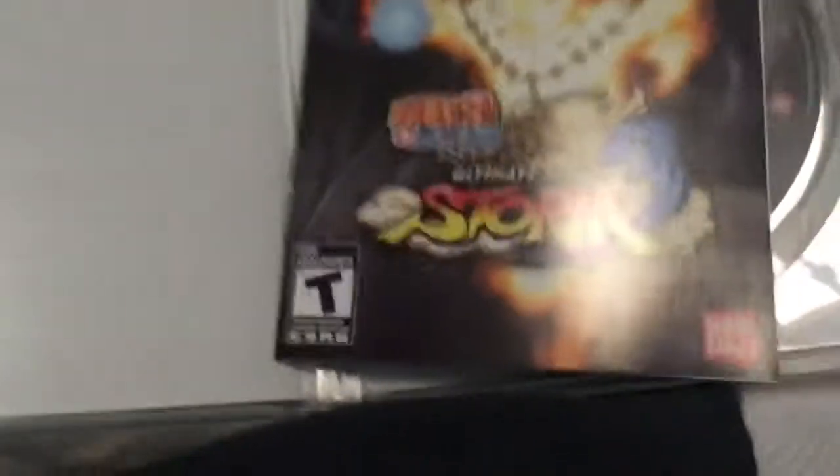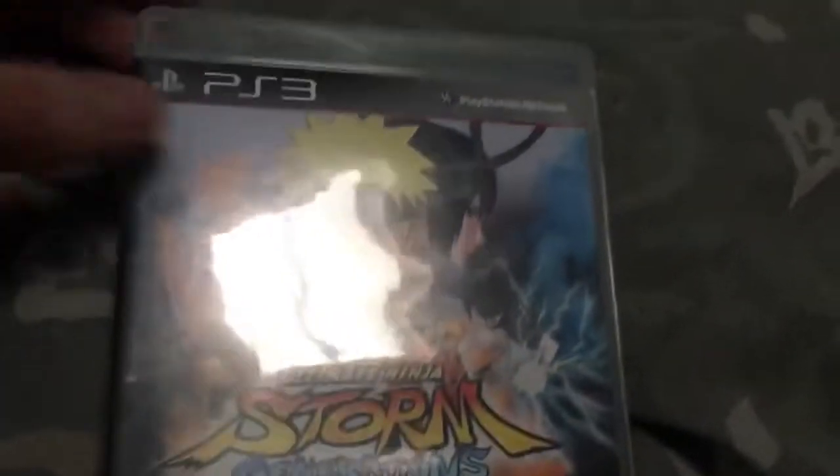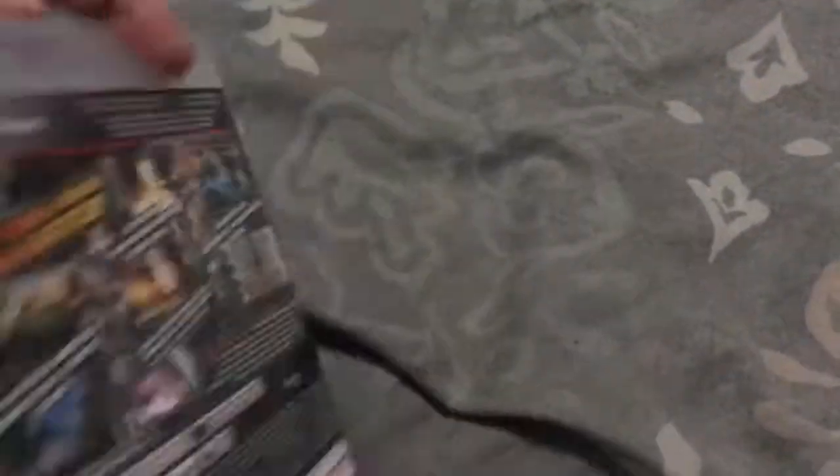I got this for Naruto Shippuden on Neon Alley, and my only Naruto Shippuden DVD — Naruto Shippuden the Movie. Bought this in July 2013 from Eevee Games — Ultimate Ninja Storm Generations. I also have it on my Xbox 360 too.